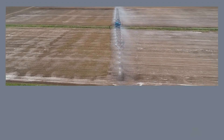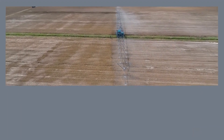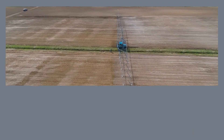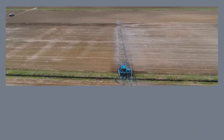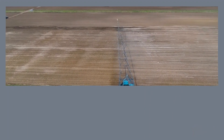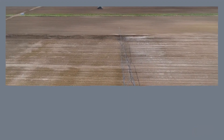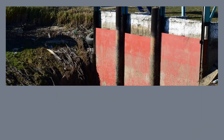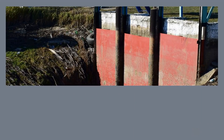C. Precision Application. Traditional irrigation methods, such as flood irrigation, can lead to water wastage as excess water runs off the field. Smart irrigation systems, on the other hand, deliver water precisely where it's needed. This can be achieved through techniques like drip irrigation, where water is delivered directly to the root zone of plants, minimizing evaporation and runoff.